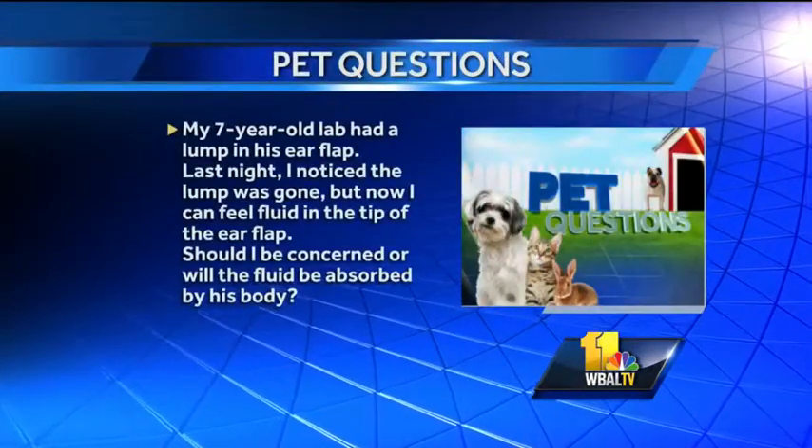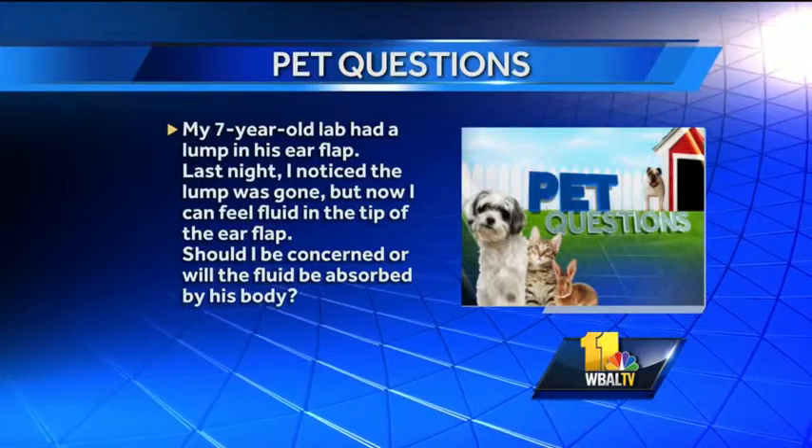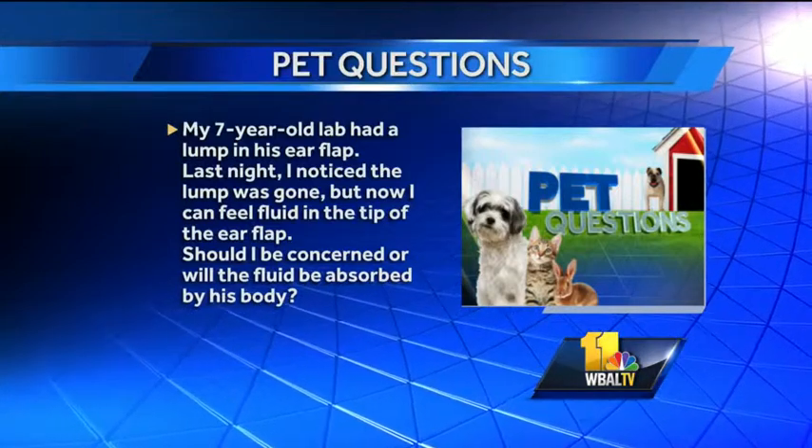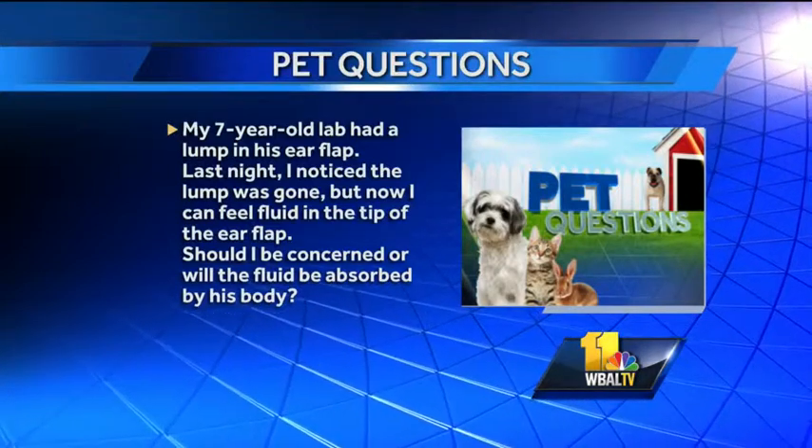My seven-year-old chocolate lab had a lump in his ear flap. Last night I noticed the lump was gone, but now I can feel fluid in the tip of the ear flap. Should I be concerned, or will the fluid be absorbed by his body? So what it sounds like, this could be a condition that we call an ear hematoma, where basically blood or plasma can fill in between the ear flaps or the two parts of the skin. Potentially this could be absorbed back by the body, but the problem is when it's absorbed naturally, you can get a cauliflower ear — kind of like we think with actual human boxers — where the ear kind of starts folding up and gets crinkly. This is something that could also get worse, and the ear could swell worse, so I do recommend you get to your veterinarian and potentially get it repaired.